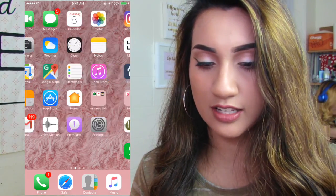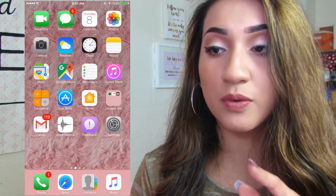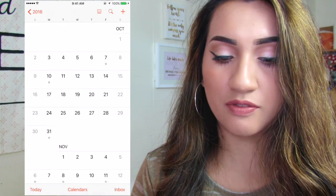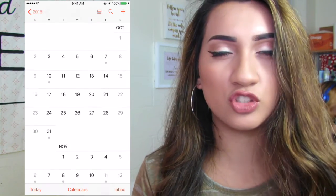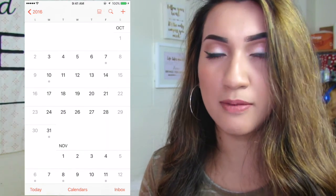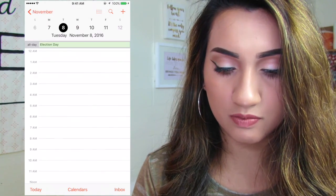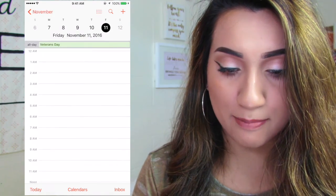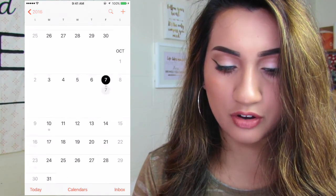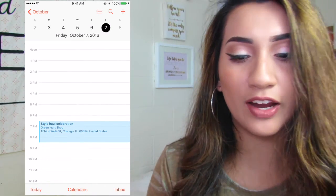The front page I have FaceTime, Messages, and calendar, which I use so much for college because I love to put in major events. I have my own planner that I write in, but this is just for major events. For example, on October 7th there's a style hall celebration in Chicago, so I'll be going there and it's just a reminder.